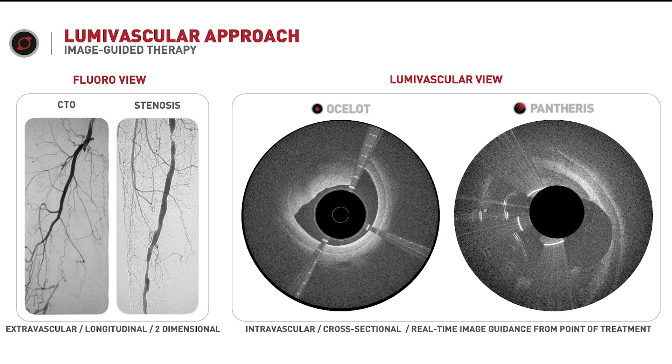Here you see a patient with a chronic total occlusion on the left slide and severe disease distally, predominantly in the superficial femoral artery and popliteal arteries. This is the standard angiographic fluoroscopic view — a two-dimensional image of disease from injected dye. In the lumavascular view on the right-hand panel, you can actually see both the plaque and normal tissue. On the left-hand side, plaque is between 9 o'clock and 12 o'clock, with normal tissue between 1 o'clock and 8 o'clock. On the right-hand panel, you see a deep trough created by atherectomy from the Pantheris device, showing exactly what plaque has been removed.